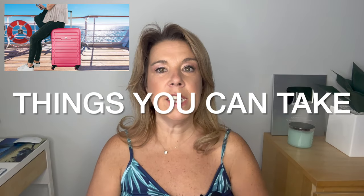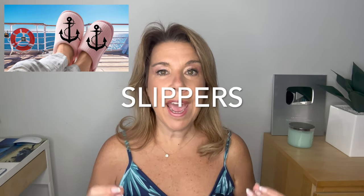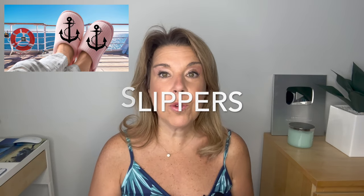Let's start off first with items that people really like to take home from their cruise ship cabin — and things that you can. Number one: slippers. In some cases you're going to get slippers with your cruise ship cabin — it could be because you're in a suite, because of a loyalty level, or because you requested them. So if you do have slippers in your cruise ship cabin, whether you have worn them or not, these are yours to keep and to take home.